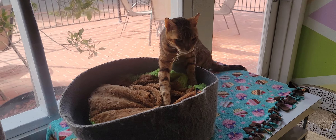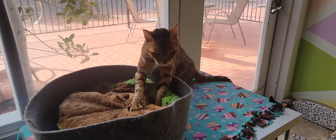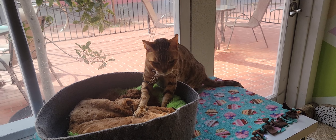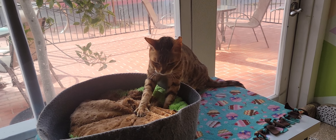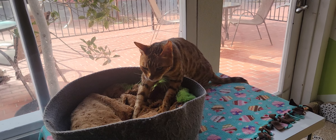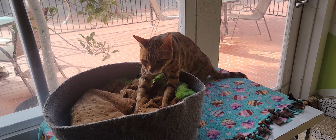We're going to go ahead and start off with the cats, and we will start off with Leo, who is one of our two resident Bengal cats. He's making biscuits for us this morning. Looks pretty happy there. He's making those slow biscuits, taking his time to make sure that they're done perfectly.